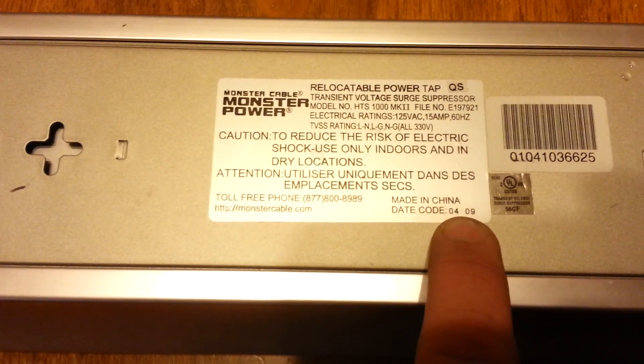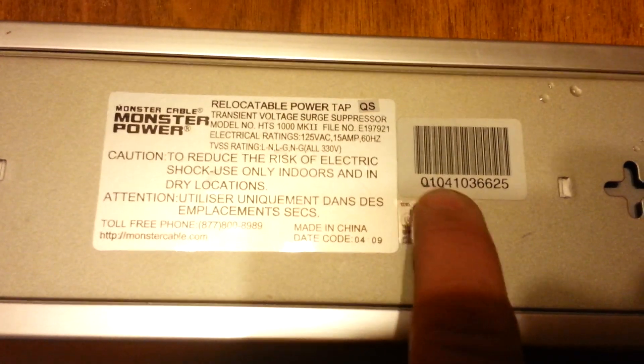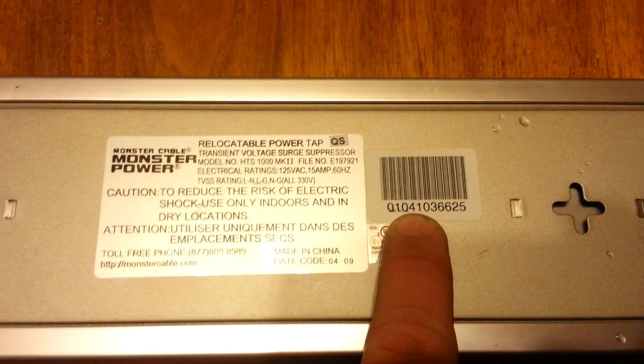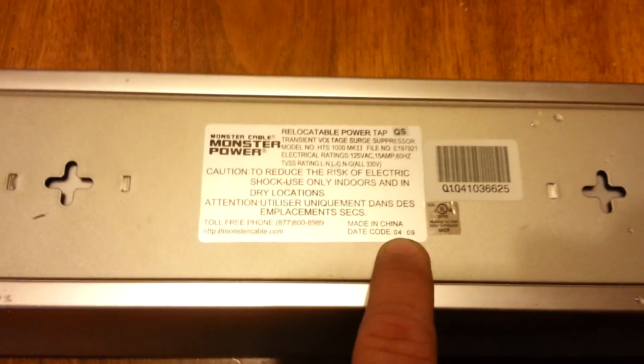That's April of 2009 — nah, that's not what he said. This code right here, 01, is where it's manufactured. 04 is the year. So I'm out of date. Here they have 04 of 09, so it's manufactured September of 2004. It's the damnedest thing I've ever seen.